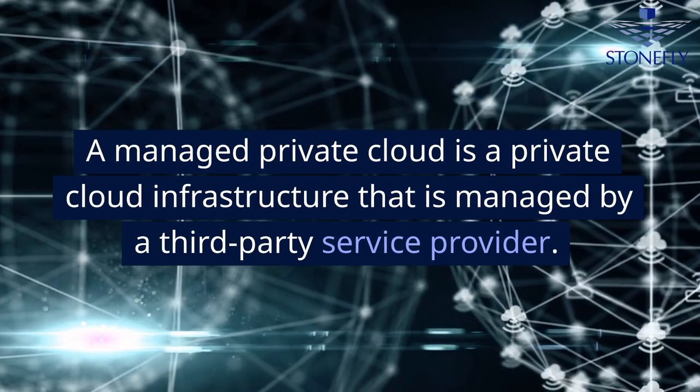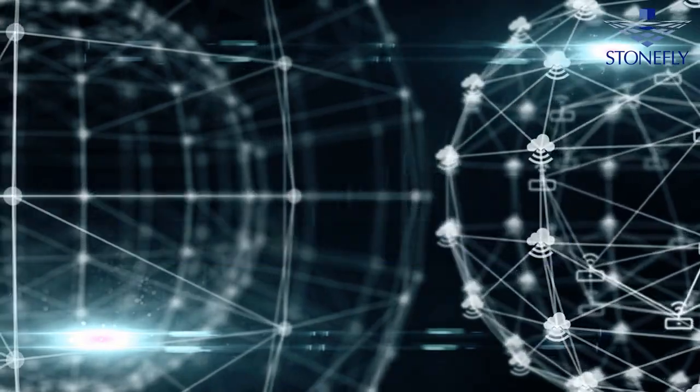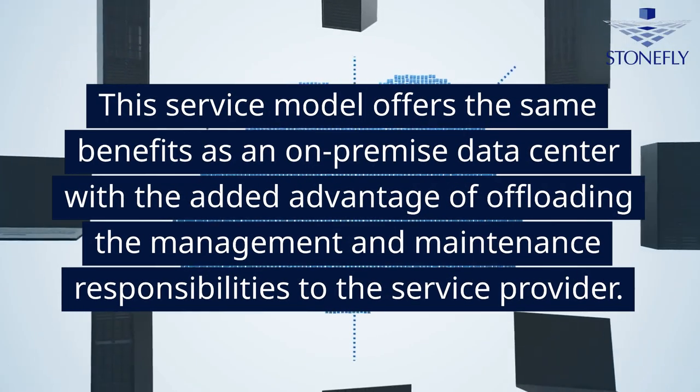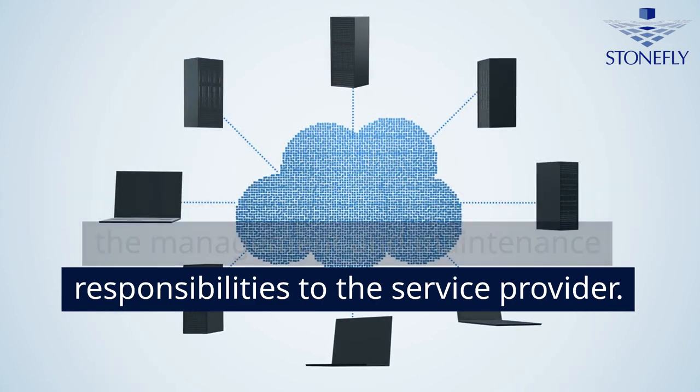A managed private cloud is a private cloud infrastructure that is managed by a third-party service provider. This service model offers the same benefits as an on-premise data center, with the added advantage of offloading the management and maintenance responsibilities to the service provider.